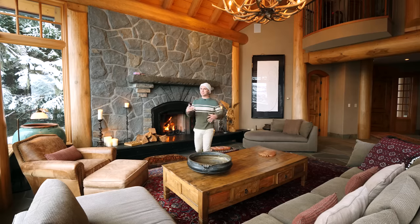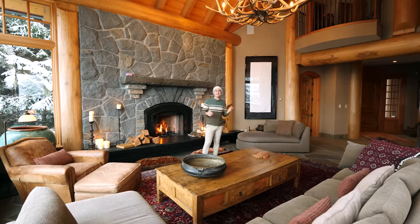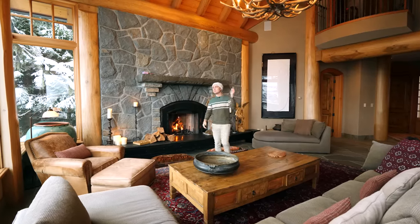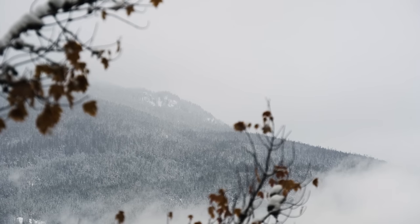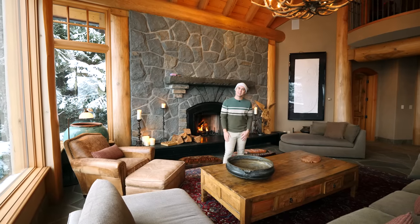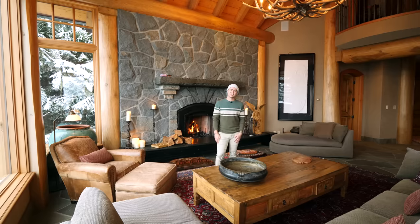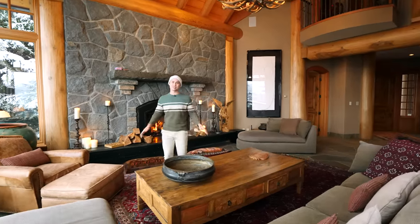Speaking of the nature feel, there's an antler chandelier — it doesn't get any more mountain nature-esque than that. You can see how much natural light hits that chandelier because these windows take up the entire back wall, accentuating those mountain views and the snow-covered trees. Just imagine booking this during Christmas time, opening presents by the fireplace — those would be lifelong memories.